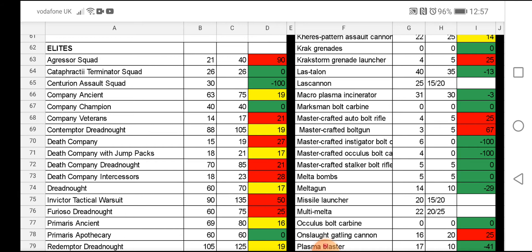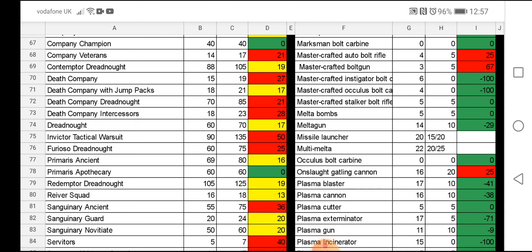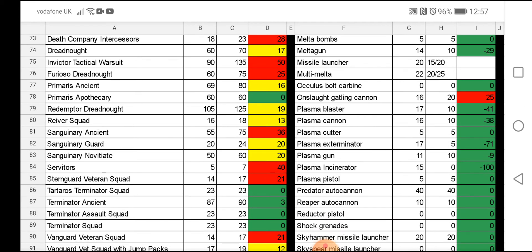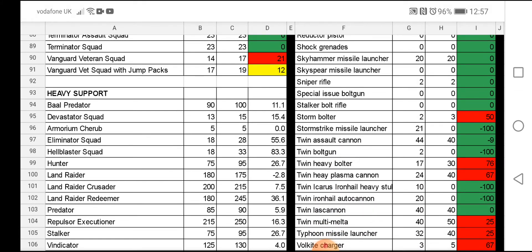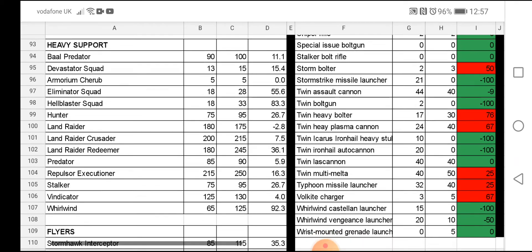With thunder hammers and stuff like that it's a big increase. The Death Company Dreadnought — I've got one of those — is an extra 15 points. Death Company Intercessors haven't appeared in many battle reports yet but are already getting a five-point increase. The Invictus Tactical Warsuit is going up a lot — 45 points — that makes me sad. Furioso Dreadnought is up 15 points. Sanguinary Ancient is up 20 points. Hellblasters have gone up a lot — 18 points to 33. The Repulsor Executioner has gone up 45 points — that's significant.